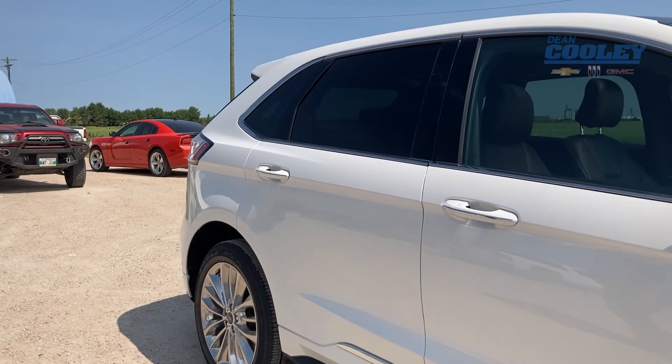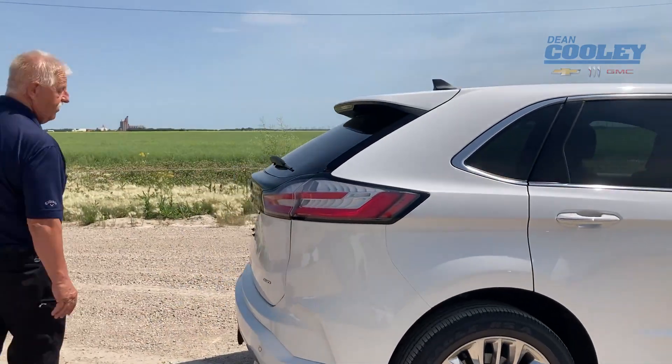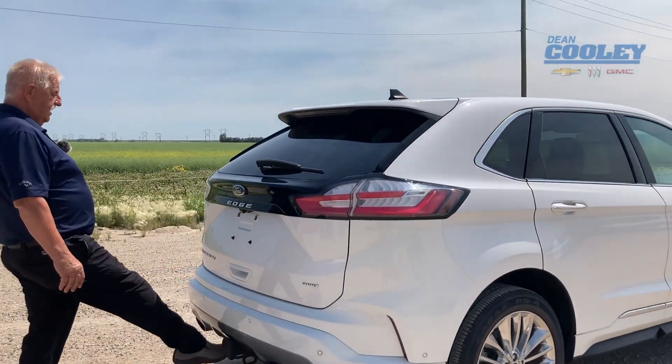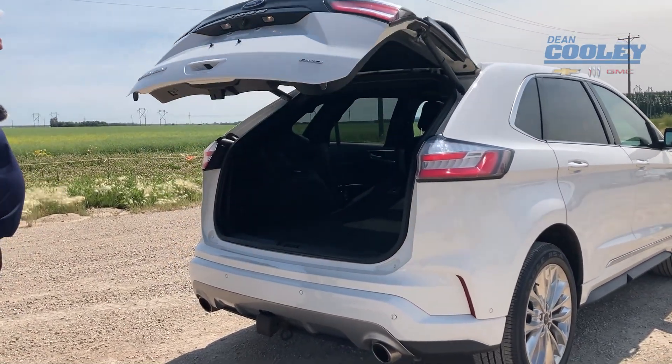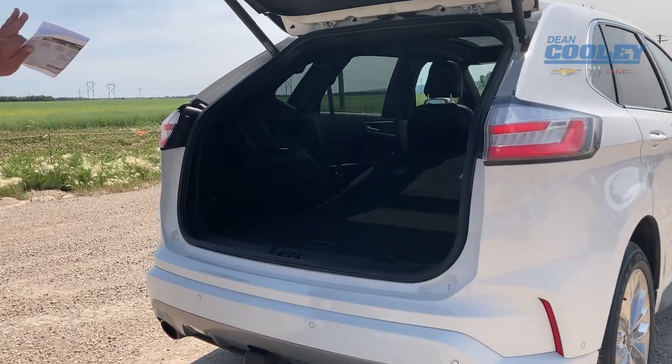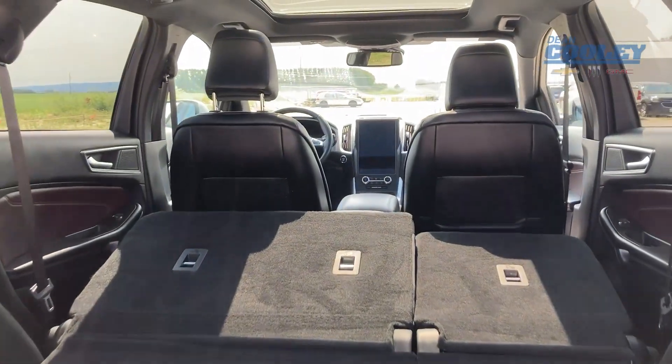And if we walk around the back, this is a cool feature. If you have your hands full of groceries, you just give it a kick and it opens up — easy entry. I've got the seats folded down so that you've got lots of room for extra cargo.